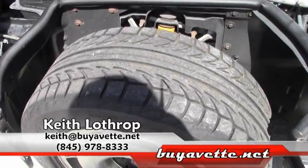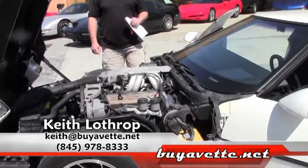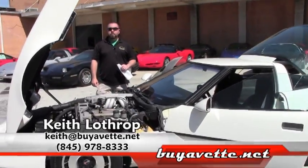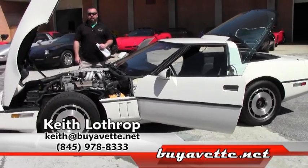If you stay tuned, we're going to take it for a quick test drive. Check back on our other videos. My name's Keith — thanks for watching.